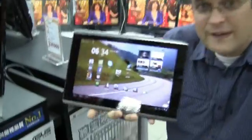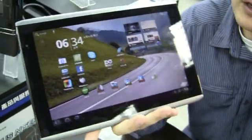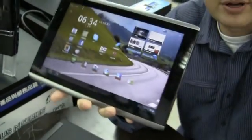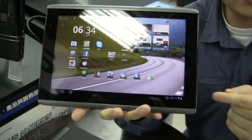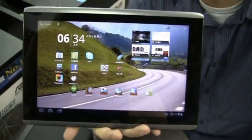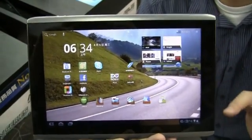Hi guys, Sascha from netbooknews.com. We are over here at the Guangzhou Computer Market in Taipei. Guess what we got? That's the new Acer Iconia Tab A500, a 10.1-inch Tegra 2 tablet running Android 3.0 - that means it's Honeycomb. We've already seen this for the first time during CES in Las Vegas in January and also during the Mobile World Congress in Barcelona. But this is finally the production sample.